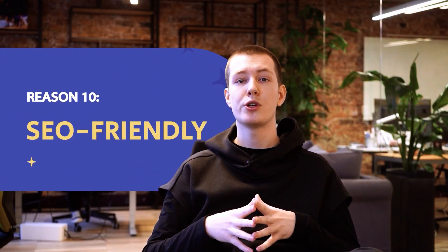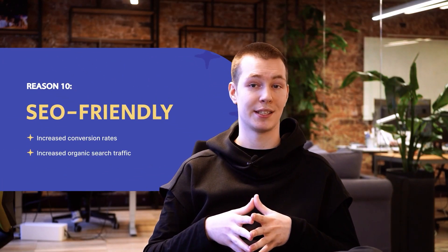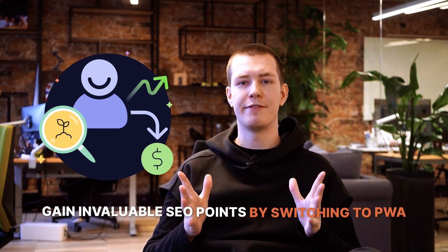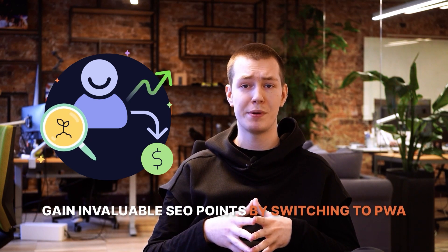Number ten: SEO friendliness. Google search algorithms prioritize PWAs. They are indexed by Google, thus having a positive impact on traffic and conversion. You can gain invaluable SEO points by switching to PWA and beat your competitors by ranking higher.